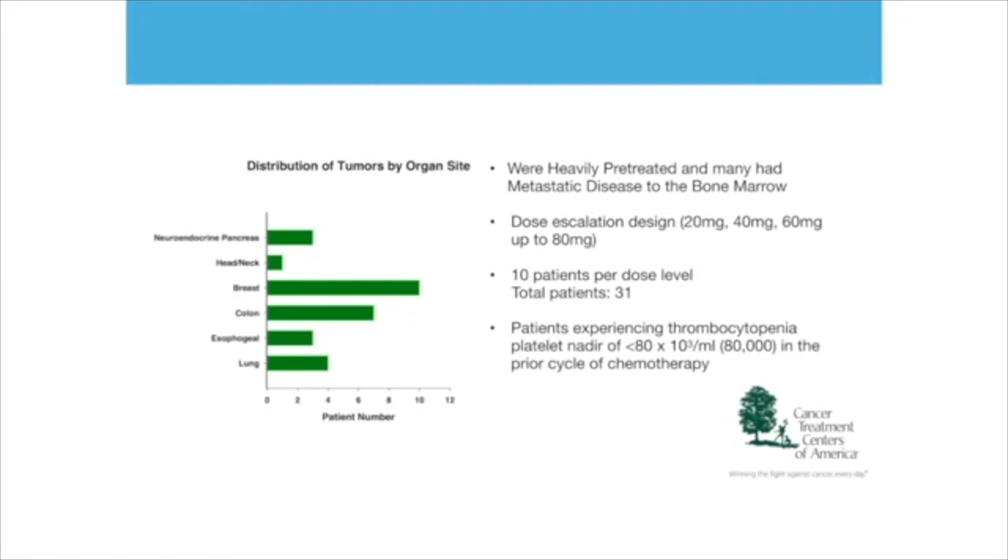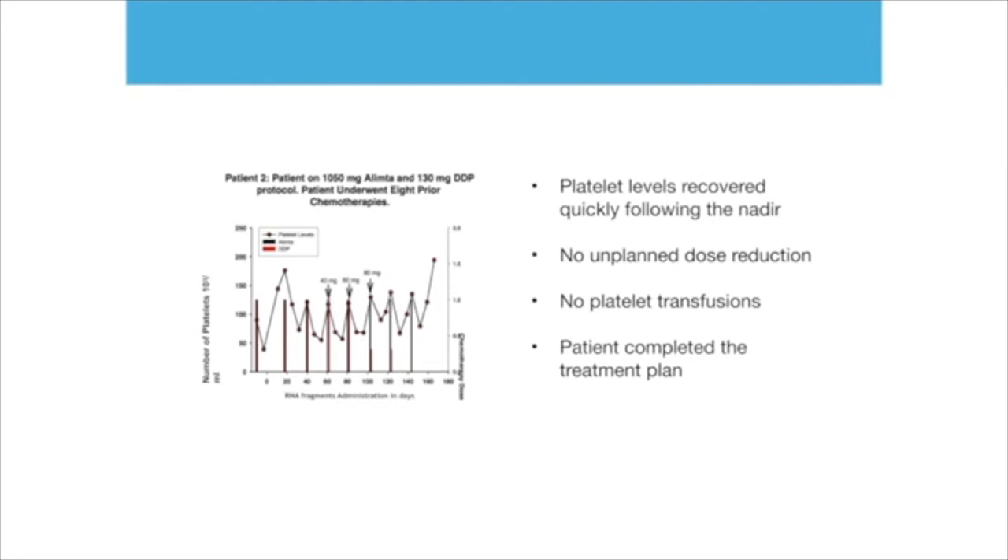We used a dose escalation design. We gave the first group 20 milligrams; if they were doing well, we went to 40 milligrams, then 60 milligrams, and up to 80 milligrams to confirm everything was well tolerated. Each cohort had 10 patients, for a total of 31 patients, all at the verge of thrombocytopenia. Here you have a patient who starts to receive the RNA fragments, and you see that the number of platelets is going up and up again after each chemotherapy — there is no typical slide down that we see in patients undergoing chemotherapy.